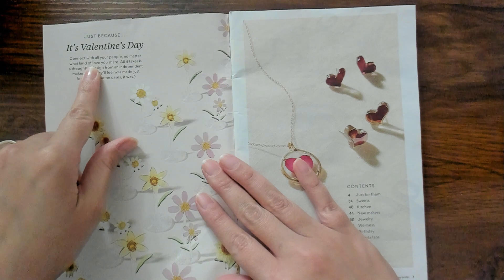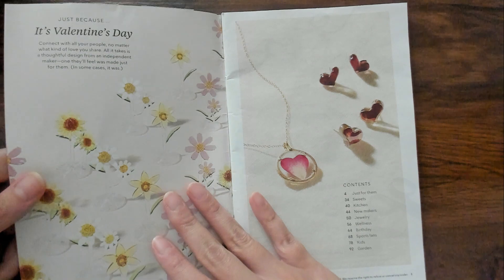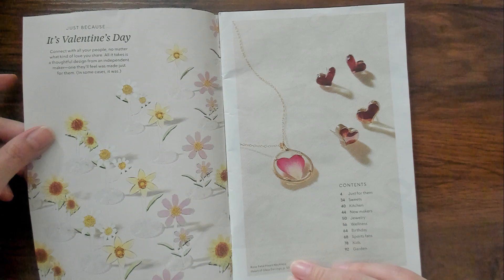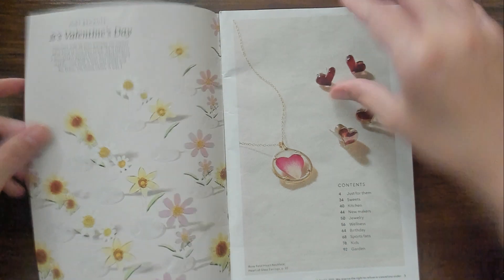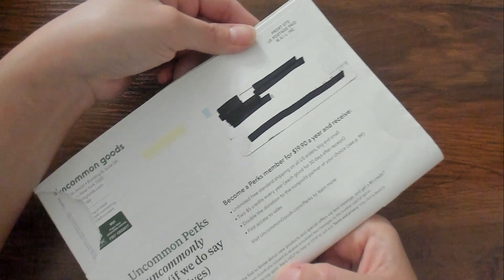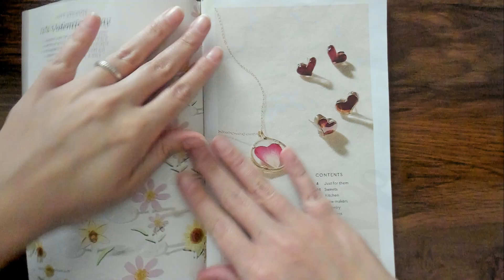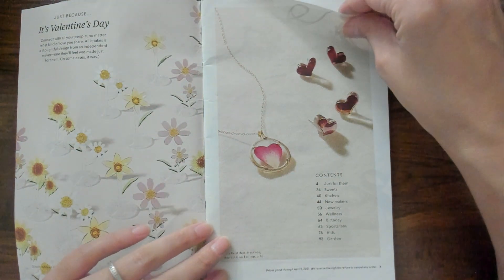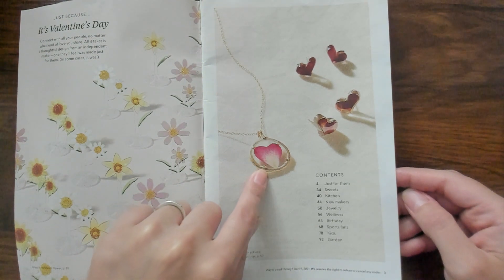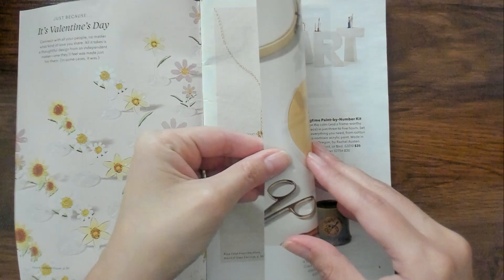Okay, it's Valentine's Day? Just because it's Valentine's Day... I'm confused. I just got this a few days ago. Is this like an old version or something? It says spring 2021. Why didn't they send me a summer 2021? Anyway, so it looks like this is like a necklace with like a flower petal, but it's also a heart or something. That looks kind of cool.